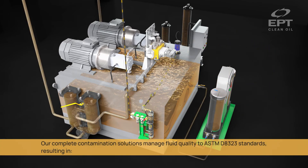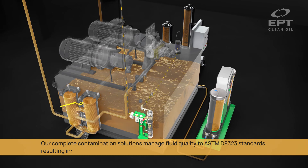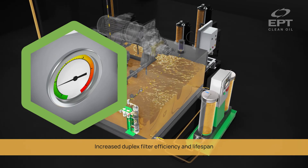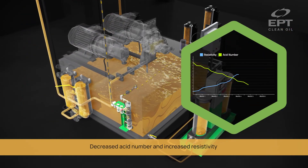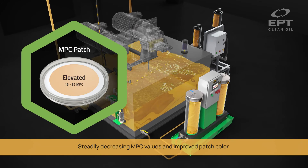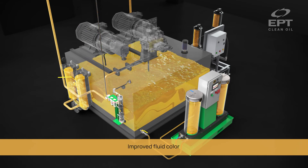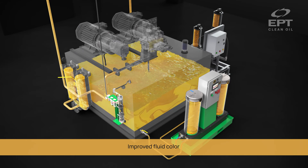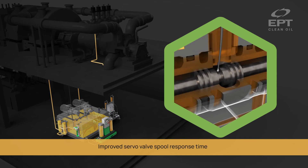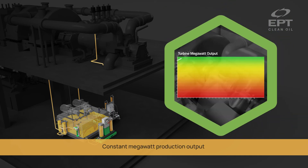Our complete contamination solutions manage fluid quality to ASTM D8323 standards, resulting in increased duplex filter efficiency and lifespan, decreased acid number and increased resistivity, steadily decreasing MPC values and improved patch color, improved fluid color, and improved servo valve spool response time — delivering constant megawatt production output.